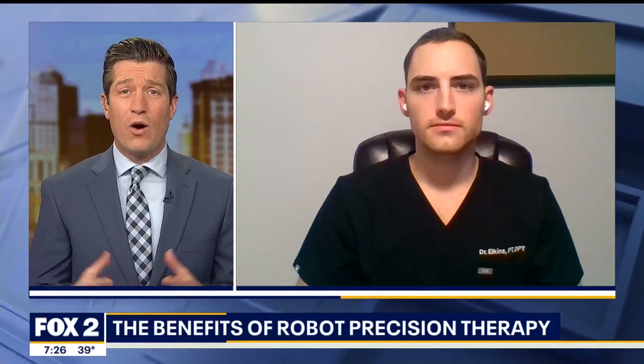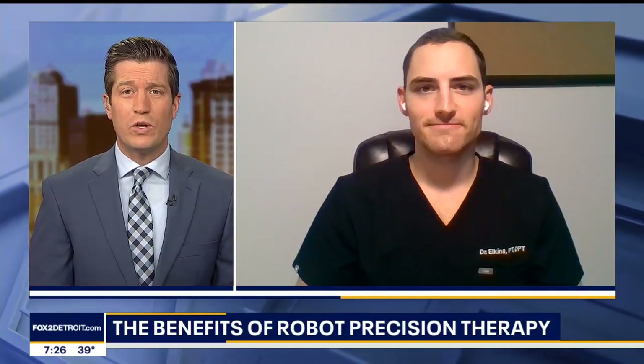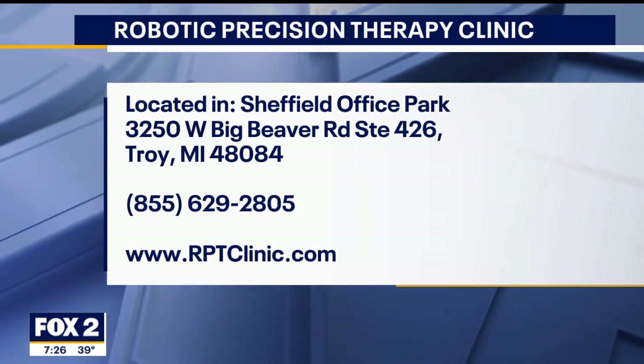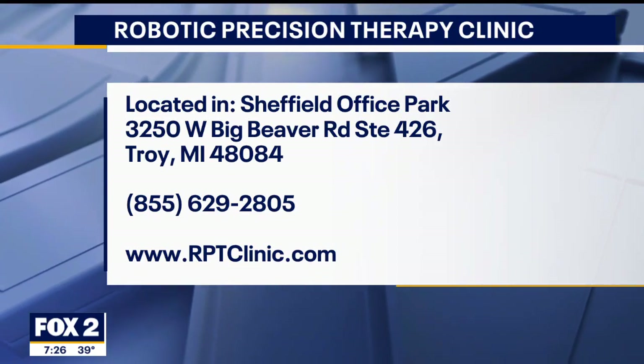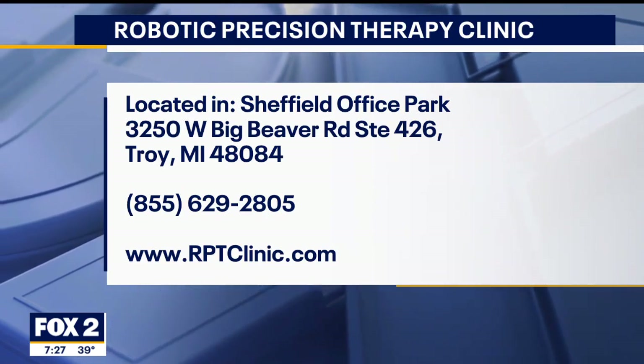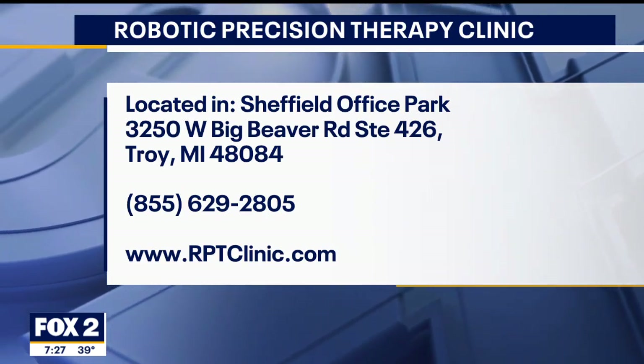If people want to find out more about how they could come see you and where you're located, where can they find that? They can find it at rptclinic.com and you can call or email to make appointments. Dr. Elkins, thank you so much for your time, great information. We'll be right back after this break.